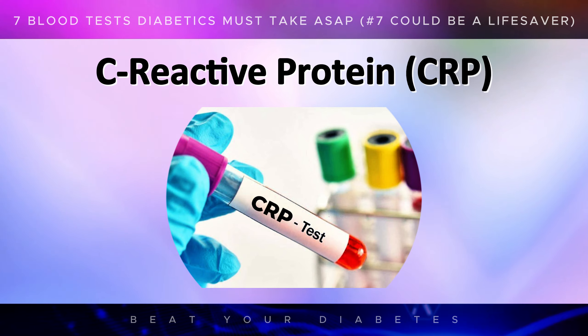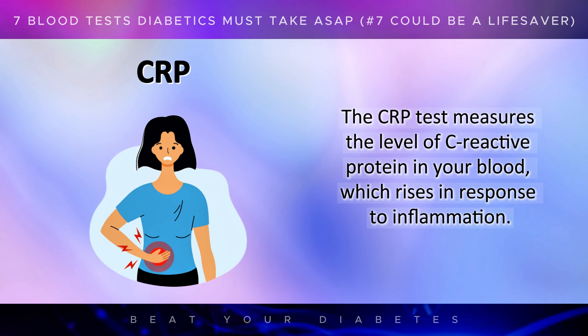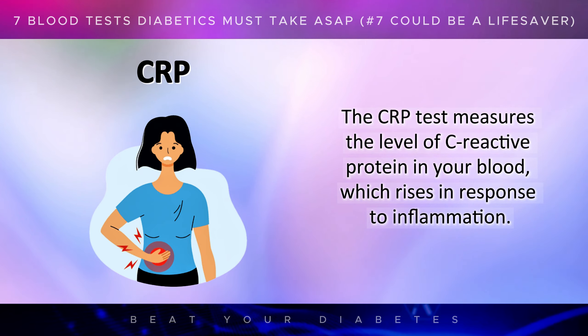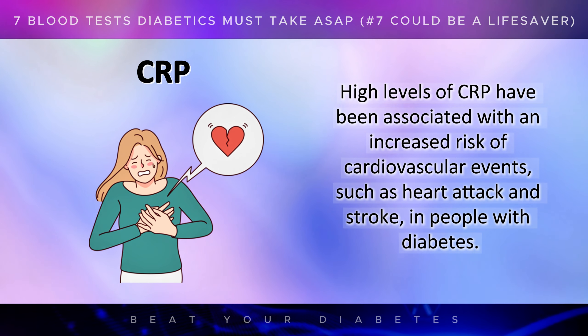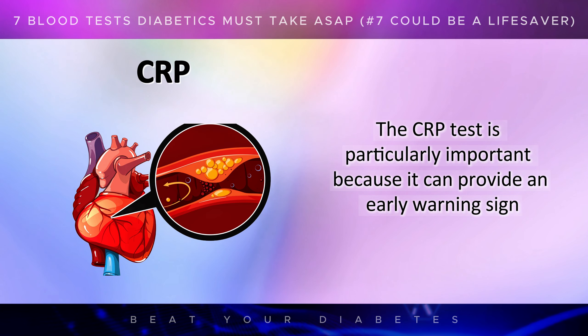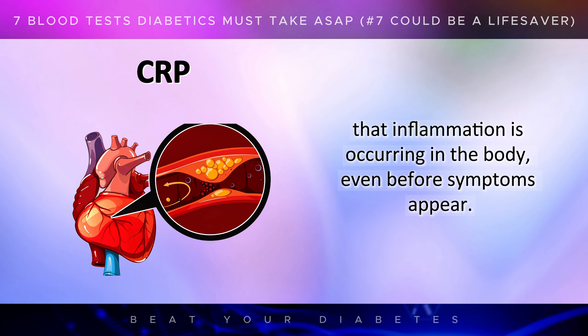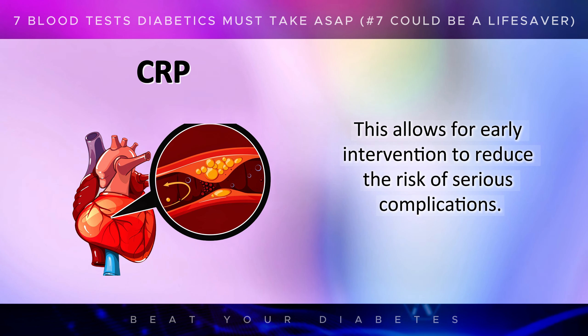The final and perhaps most crucial test that diabetics should have is the C-reactive protein, or CRP test. The CRP test measures the level of C-reactive protein in your blood, which rises in response to inflammation. Inflammation is a major contributor to the development of complications in diabetes, including heart disease. High levels of CRP have been associated with an increased risk of cardiovascular events, such as heart attack and stroke, in people with diabetes. The CRP test is particularly important because it can provide an early warning sign that inflammation is occurring in the body, even before symptoms appear, allowing for early intervention to reduce the risk of serious complications.